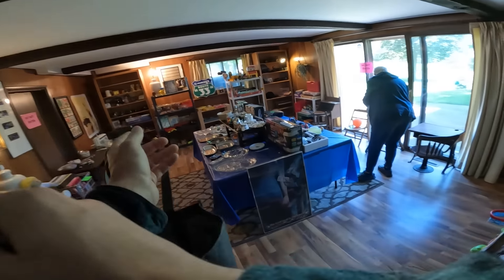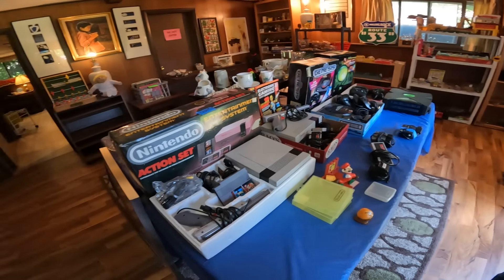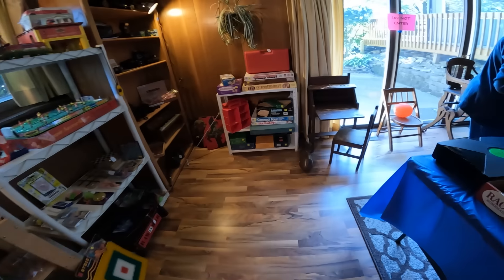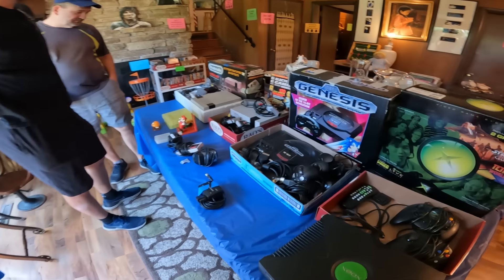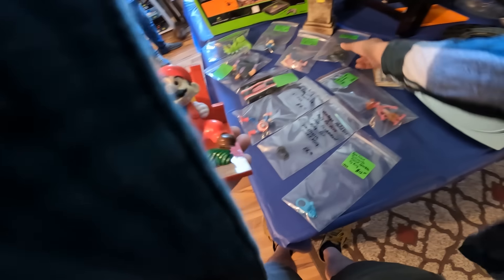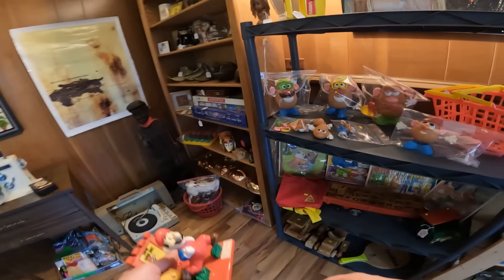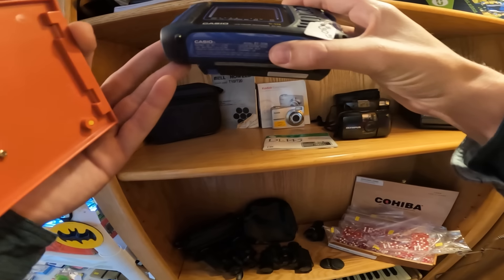So here we are at the second estate sale of the day, and things did not go according to plan. I was there for the Nintendo games that were pictured, but when I got down to the basement, they were gone. I asked about them and was told the family decided to pull the games from the sale — they left the consoles but pulled all the games for all the different consoles. That was very disappointing because there were a few games I would have loved to add to my collection. It turns out the games weren't the only things missing — some toys shown in the photos were gone too, and guys there for vintage t-shirts said some of those were missing as well. There was also a guy complaining that a Slayer poster — apparently released on 9/11 — was missing too.